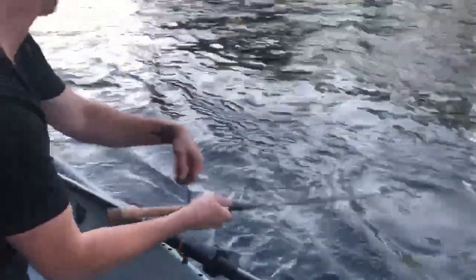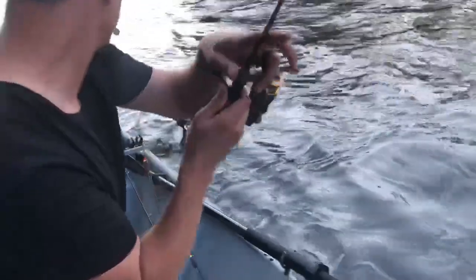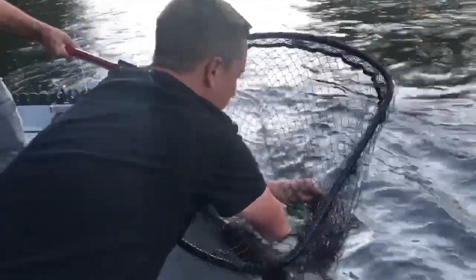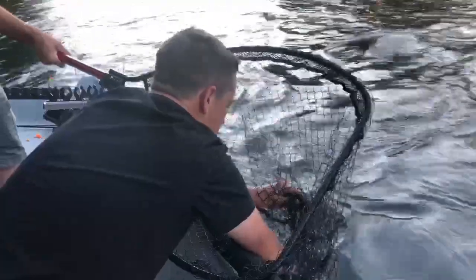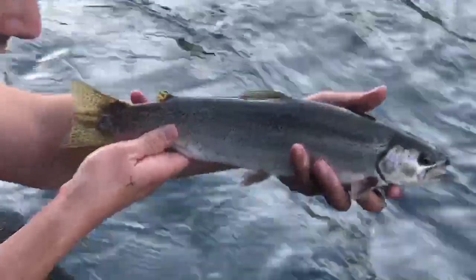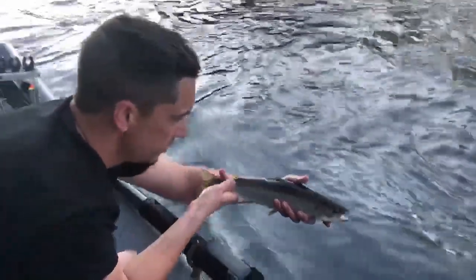Oh man, what is it? Is that a cutthroat or a little steelhead? Gorgeous fish. I think this is either a resident steelhead — basically like a rainbow — or a steelhead that just hasn't headed out to the ocean yet, that's gonna be huge. See that fish? What a specimen. This thing absolutely destroyed me on the Al's goldfish. Beauty.